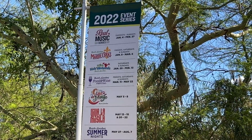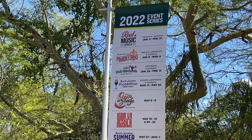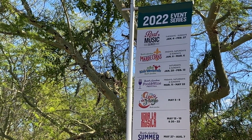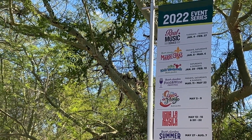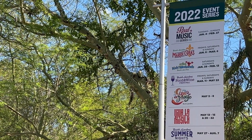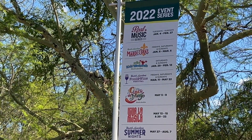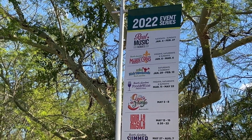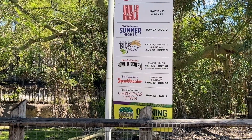So this is the 2022 event series. January 4th through the 27th is the Real Music Series. Mardi Gras has started as well — that's January 8th through March 6th. Then at the end of January into February 13th is the Busch Gardens Sesame Street Kids Weekend. March 11th through May 22nd is the Food and Wine Festival. Then Cinco de Mayo and lots of other things — that's basically the whole year in a snapshot.